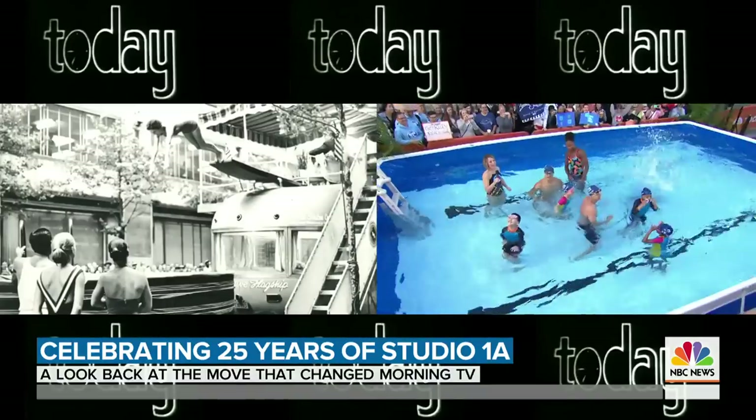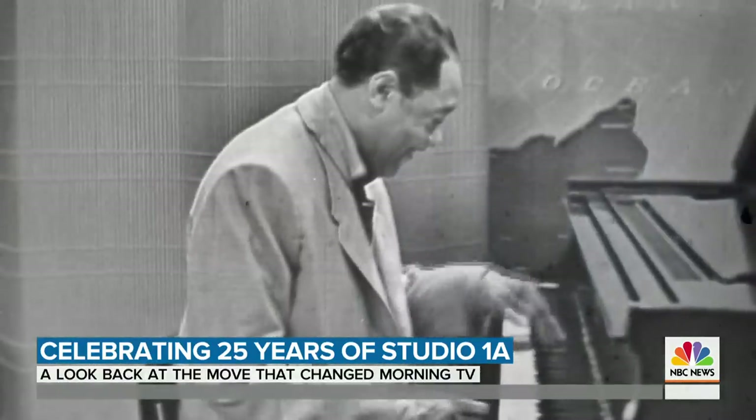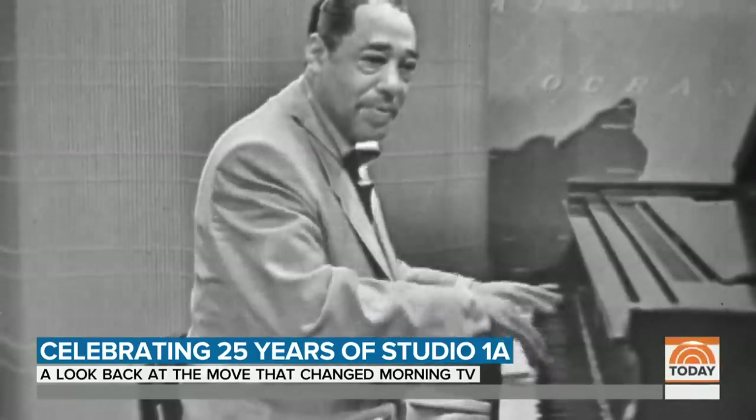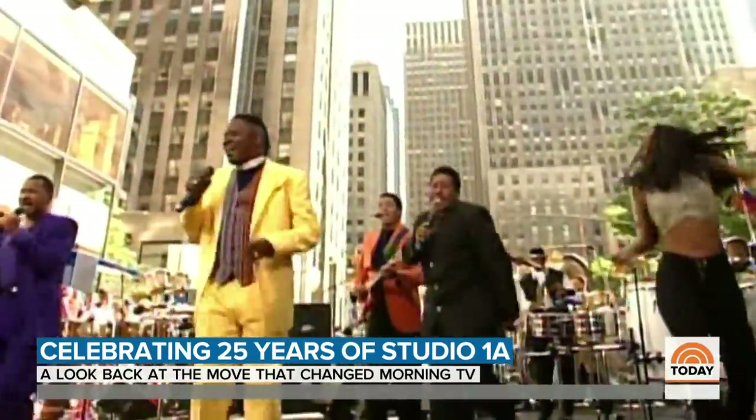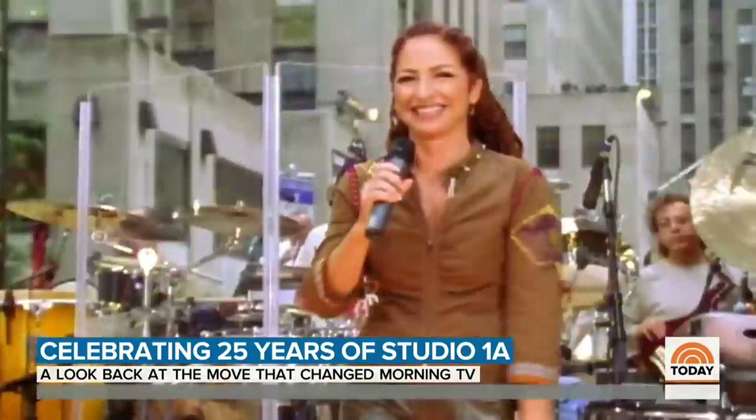Today Show's past echoes its present. From the legendary Duke Ellington jamming in the 50s, to our first performance outside the plaza — Earth, Wind & Fire in the 90s — to setting a new trend in morning television: summer concerts.